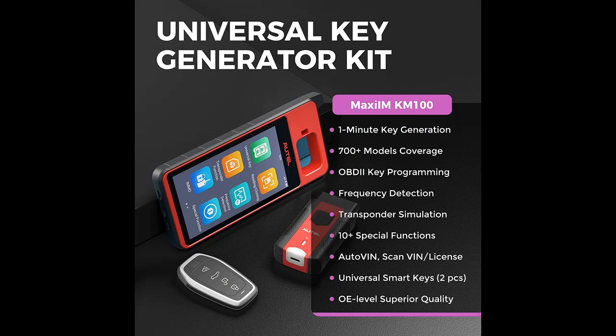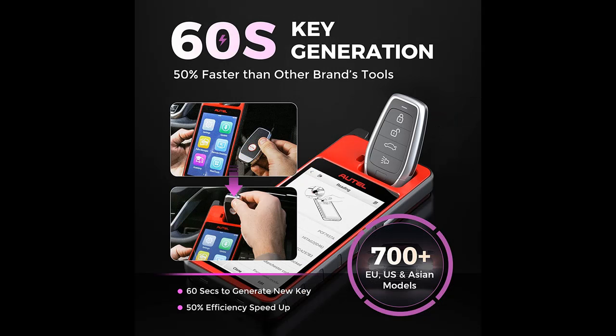Key features include: 60-second Key Generation, Chip Read/Write/Clone, Transponder Simulation, industry-leading IMMO Services, Frequency Detection, 10-plus Special Functions, AutoVIN and ScanVIN-License, among many more.